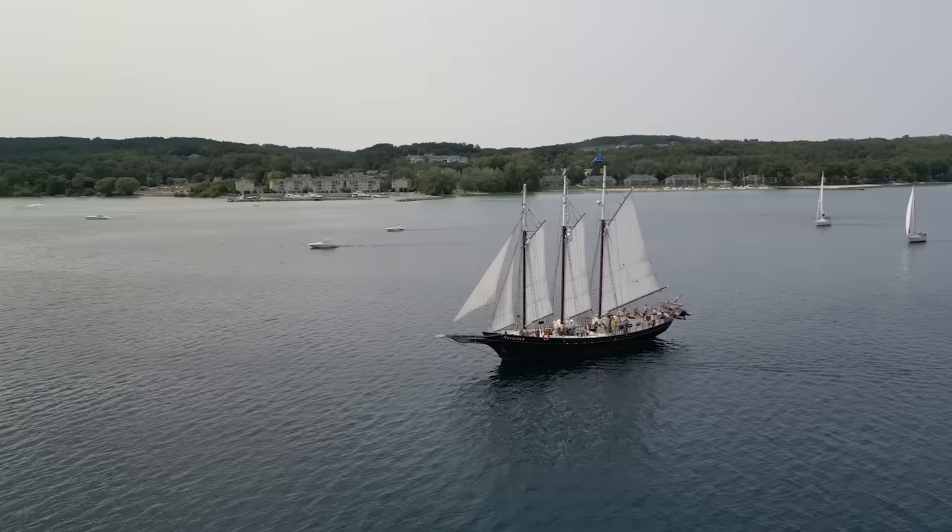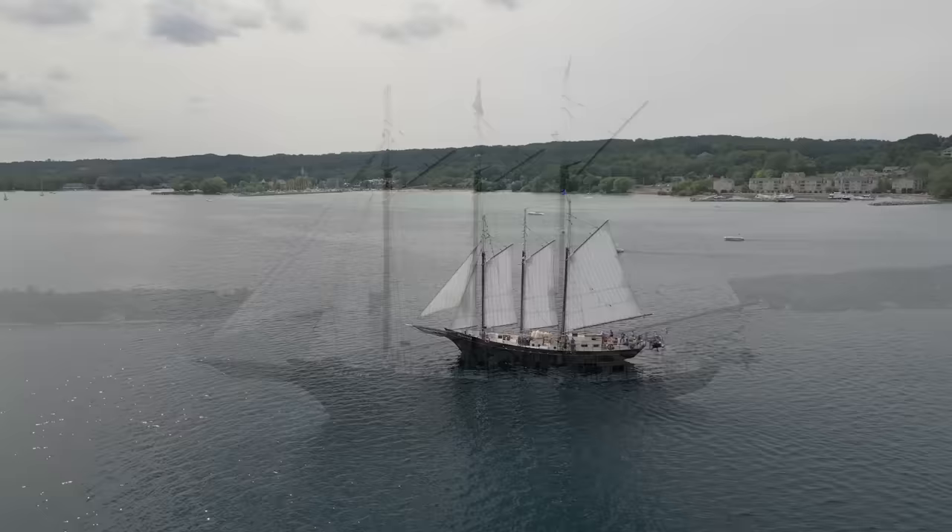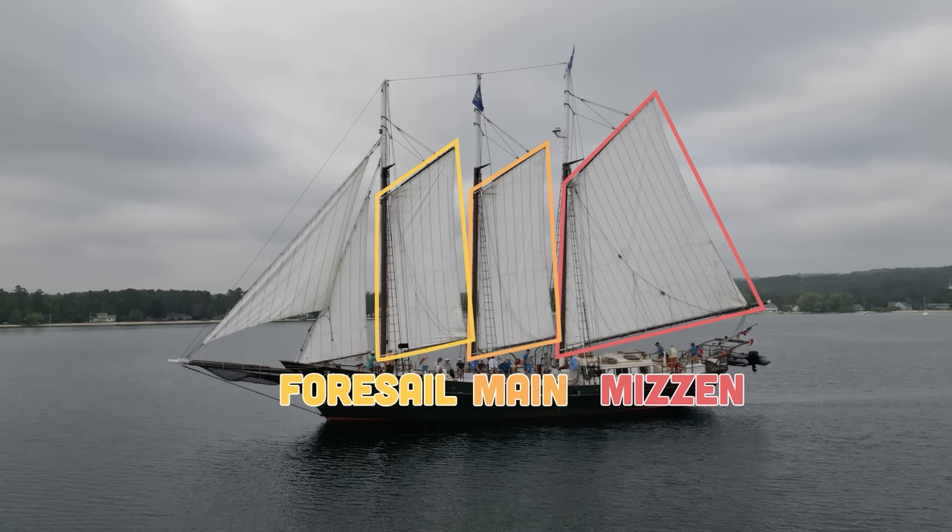The Alliance is about 105 feet long and has three big sails and two small ones. The big sails are the mizzen, the mane, and the foresail — or 'foresal' if you're feeling authentic — and they each have their own mast. These three are called gaff-rigged sails because they have a beam of wood on top.